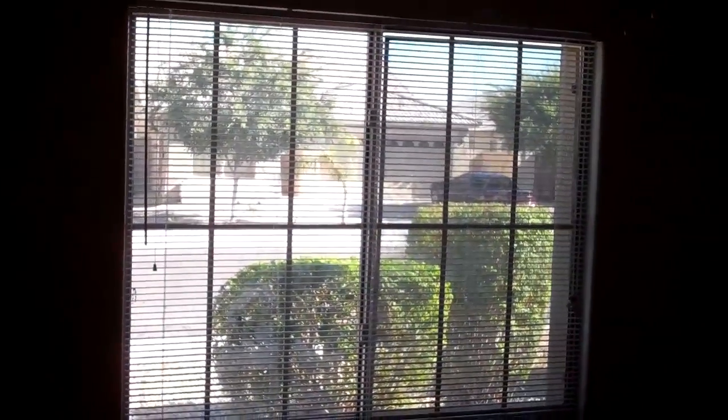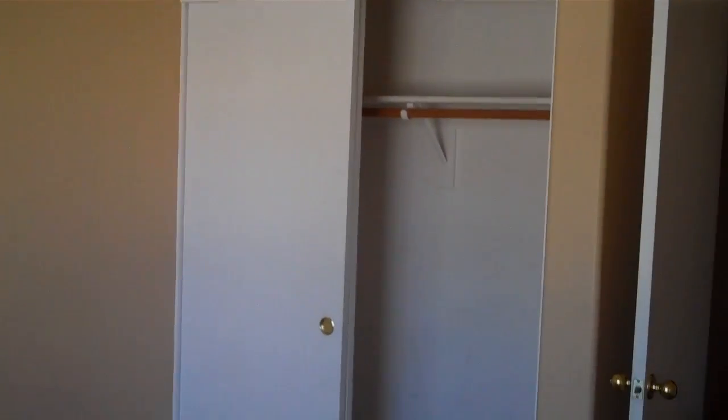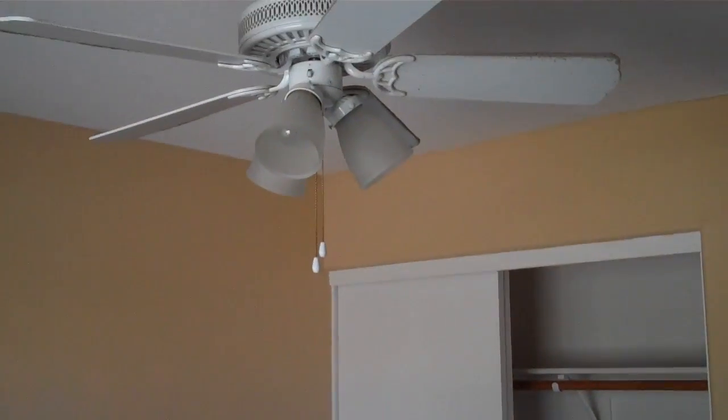Got a nice window on the front with the view to the street. And from there, we come to this corner and around the closet. Ceiling fans in all the bedrooms.